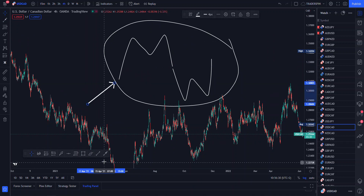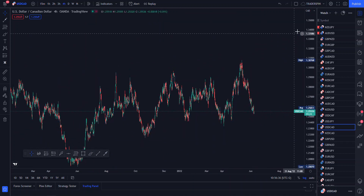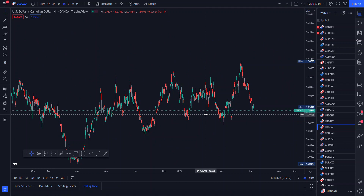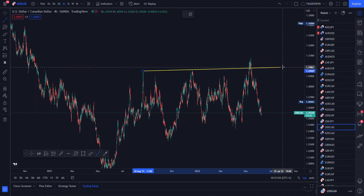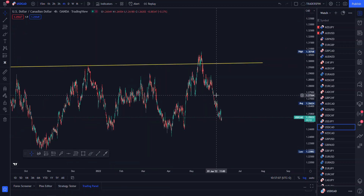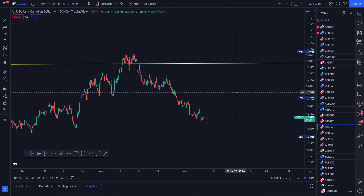What you need to understand is you first have to know where most of the money is. You have to figure out where retail traders are most likely to place their trades and orders. As we all know, there are a lot of price action traders, and most of them are most likely to place their orders at resistance or support. That is where you are most likely to see a lot of manipulation actually happening.